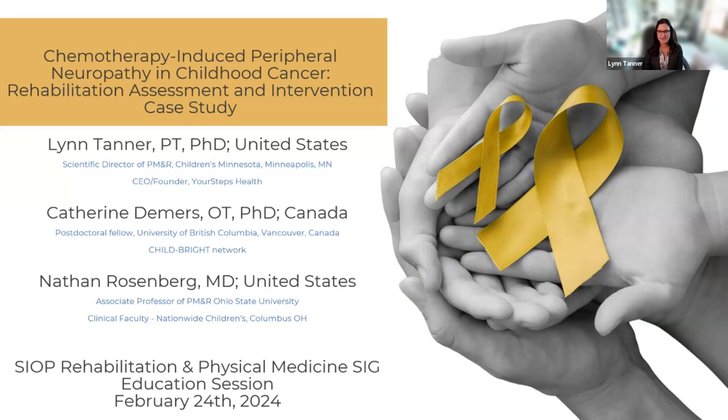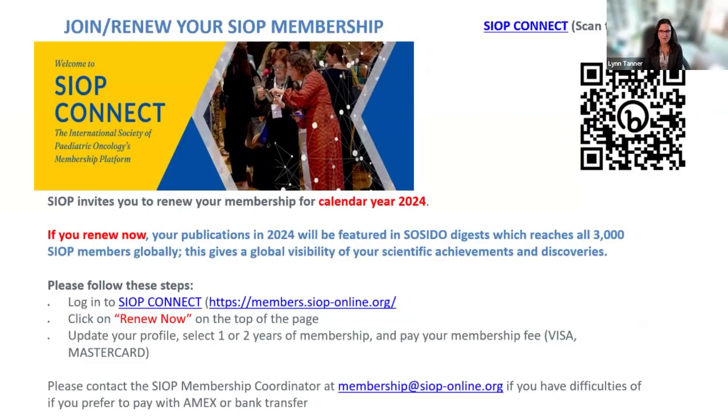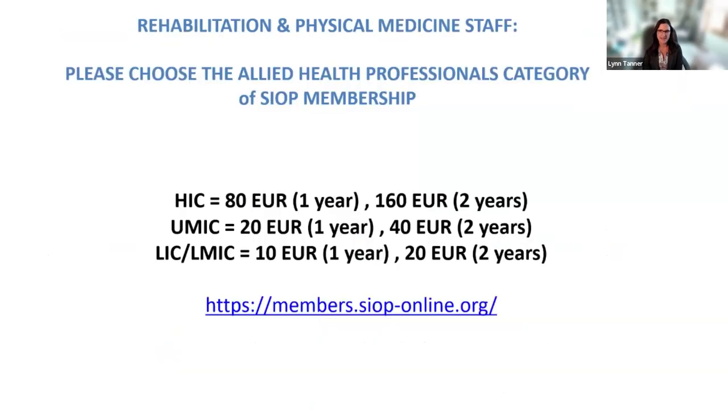Just a reminder to everyone: please join SIOP, join our group, and interact with us on SIOP Connect. Here are the membership prices for allied health professionals for your information.